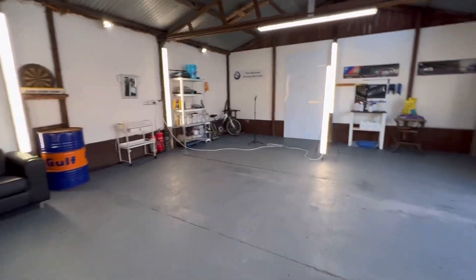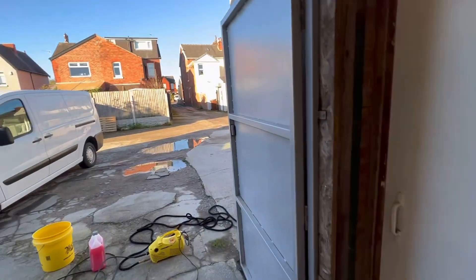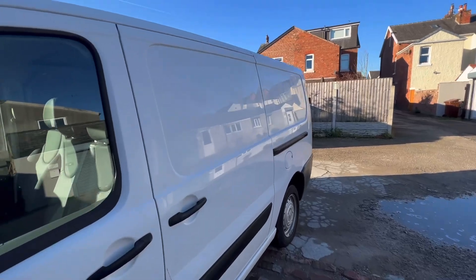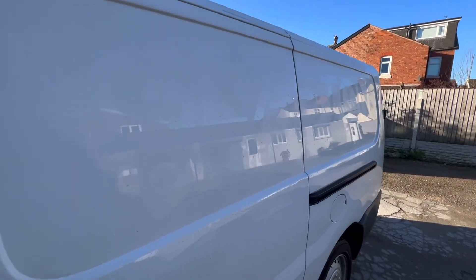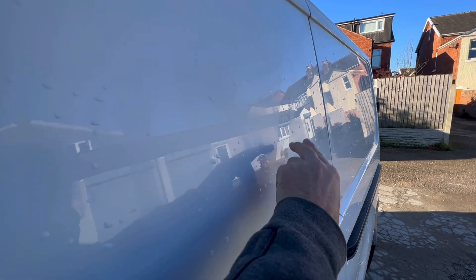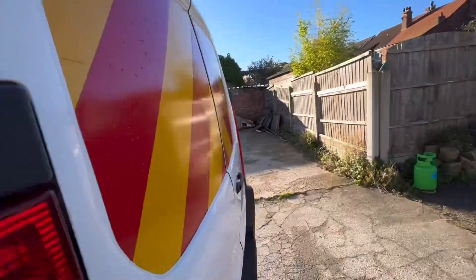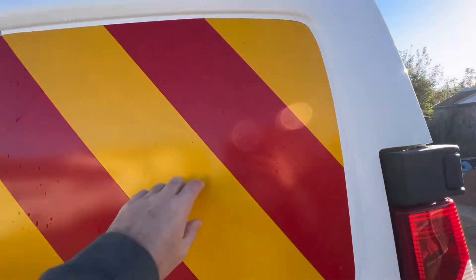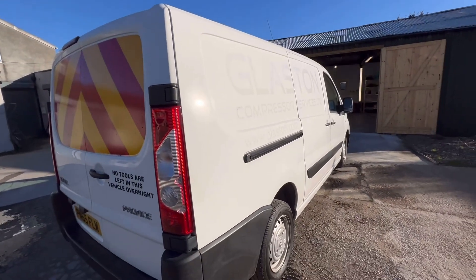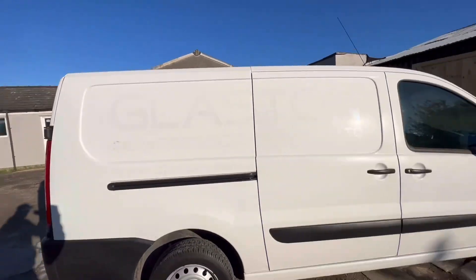Welcome back to the channel. Sunday morning and it's freezing. Got this van in today. You can still see where it's shiny — that's where the UV light hasn't got it, and this is where it's been exposed. So we need to try and blend that and make it look good. Let's get all these stickers off — they're like highway maintenance stickers, quite thick.